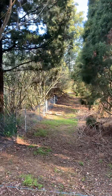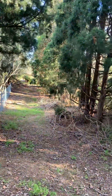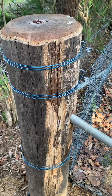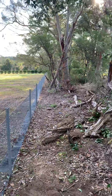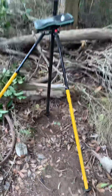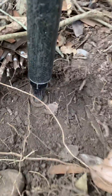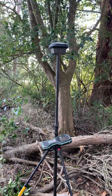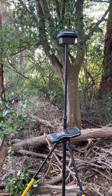G'day everyone, this is Global Surveyor. It's the end of the week and I'm out here in Arcadia. There's a brand new fence that's just been put in here — nice chunky wooden post. I'm continuing my measurement today for a subdivision I'm doing in Arcadia, and I've found a survey reference mark, a galvanized iron pipe, that I'm measuring using the Leica GS18.